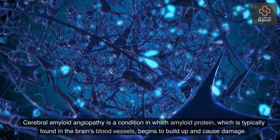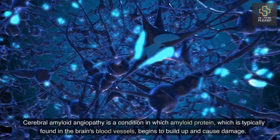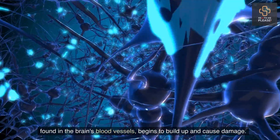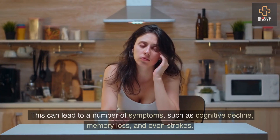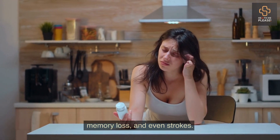Cerebral amyloid angiopathy is a condition in which amyloid protein, typically found in the brain's blood vessels, begins to build up and cause damage. This can lead to a number of symptoms such as cognitive decline, memory loss, and even strokes.